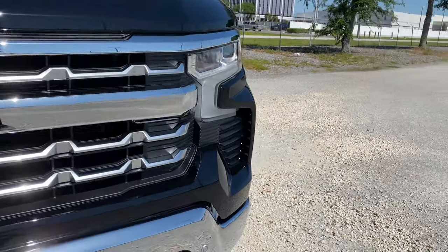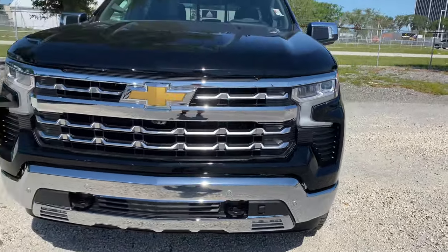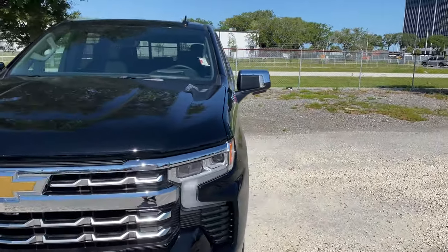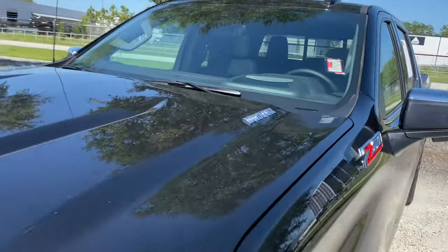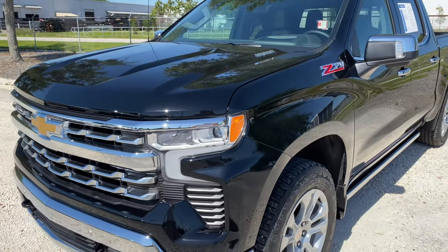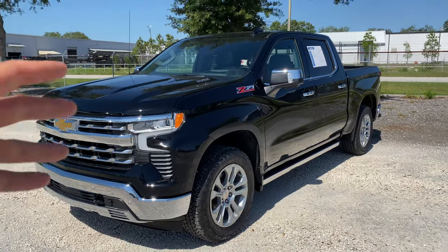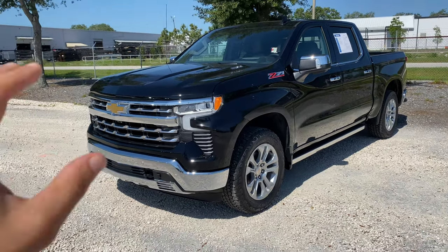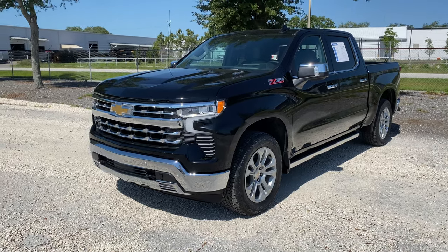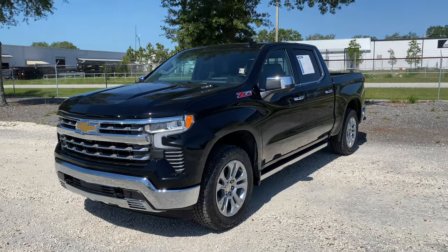We still get the functional air curtain in the corner, and the large bulge for the hood. Since we get the Duramax, we get a Duramax logo. In the 2023, we will see an updated heavy duty version for the Silverado and GM trucks — that Duramax, which is not this one, is a 6.6 liter V8. This is a 3.0 liter inline six. The updated 6.6 Duramax for the heavy duties will have 500 horsepower and 1,100 pound-feet of torque — really impressive.